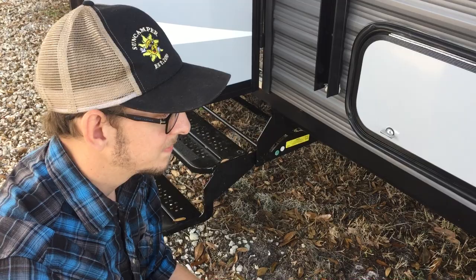Again my name is Kendall. I'm with Sun Camper RV of Okeechobee. My phone number is 903-816-2838. And if you do want to look at this one or any of the other ones that are on our website, give me a call first. I'll have it plugged in with the AC on. Alright, thank you.